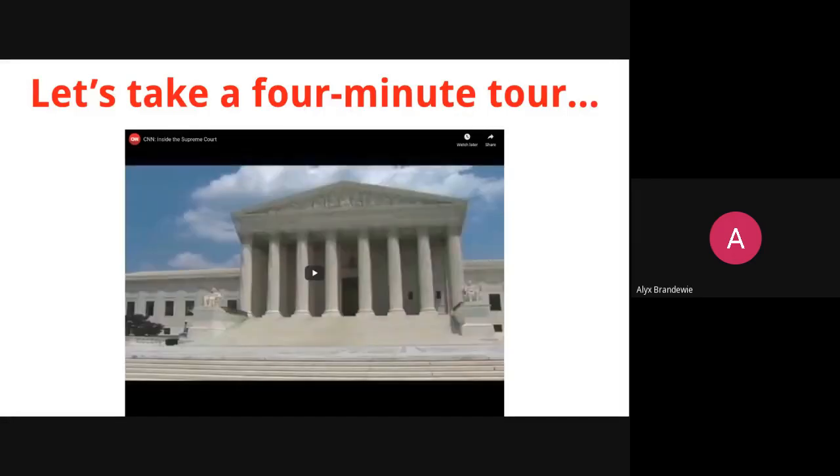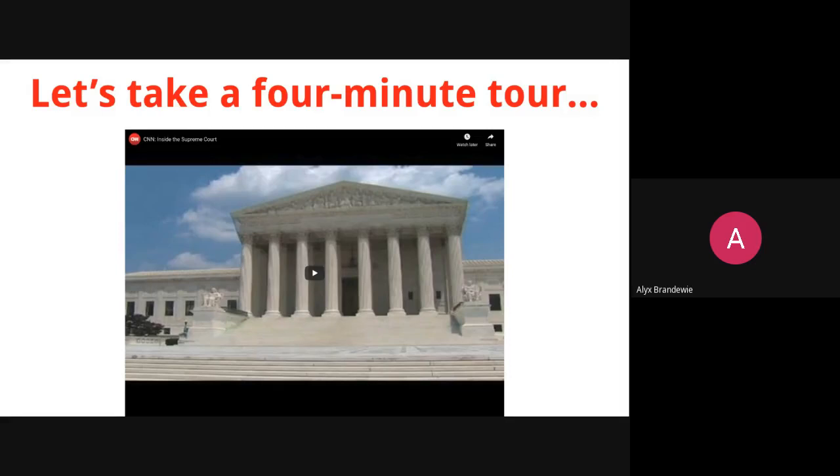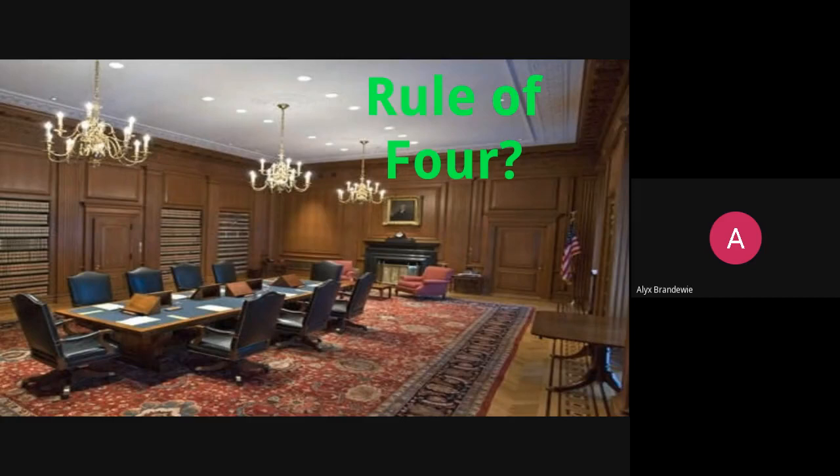So let's continue talking about the judicial branch. Before we start, I posted a video — it's a nice four-minute tour of the actual Supreme Court building, which I think is fairly interesting and gives you some insight into the history of the court. But as a review, remember we talked about the idea of the rule of four: the way that the Supreme Court decides what cases they're going to hear. If four of the nine justices decide that they want to hear a case, they will do so.